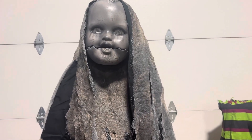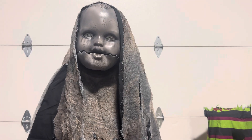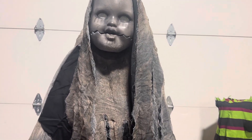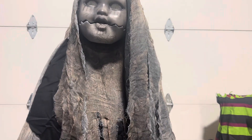Hi guys, Logan here with another video. Today I am finally showing off my new spirit items. That's right, I have officially started murdering my wallet.